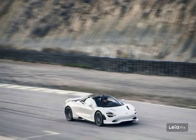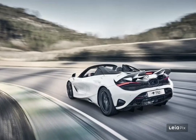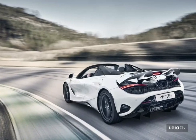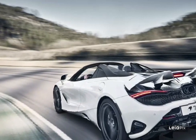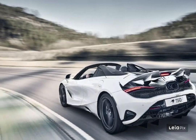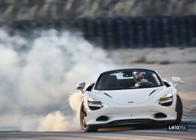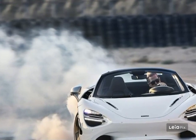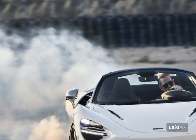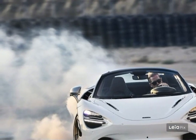McLaren protects the 750S with a standard limited and powertrain warranty that spans three years with no mileage limit. The company also provides extended coverage for extra cost that lasts up to 12 years with a cap of 12,000 miles per year. The limited warranty covers three years and unlimited miles, the powertrain warranty covers three years and unlimited miles, and complementary maintenance is covered for three years.